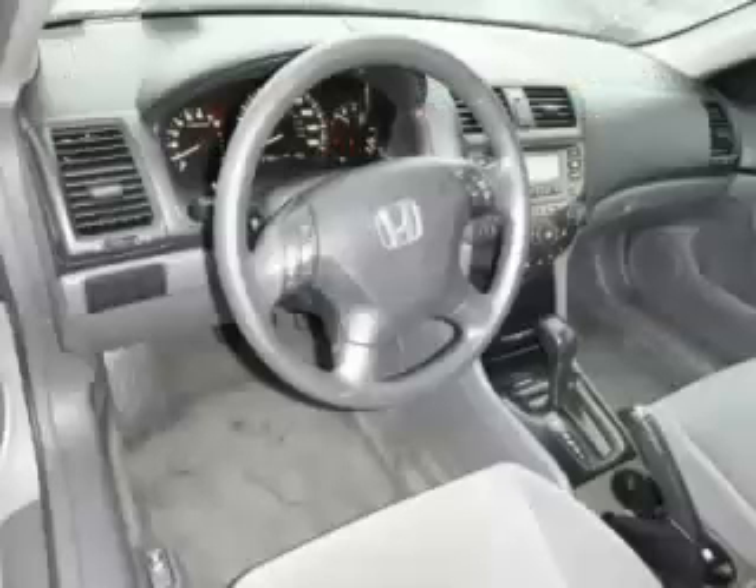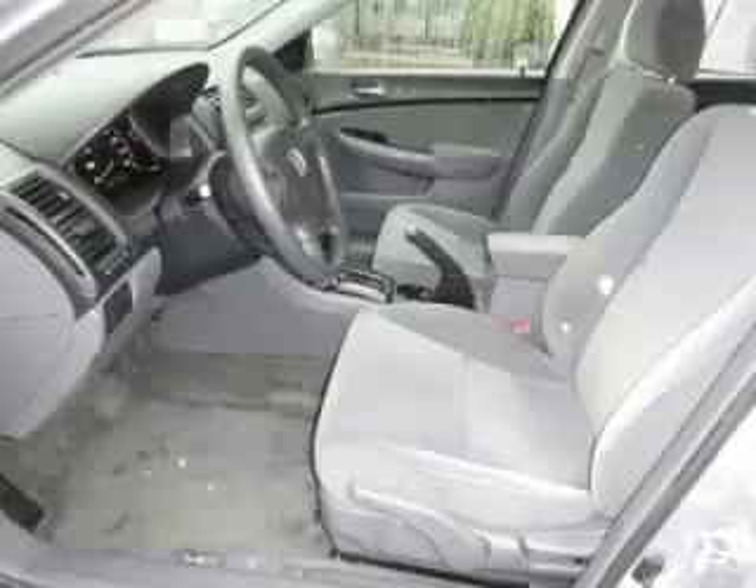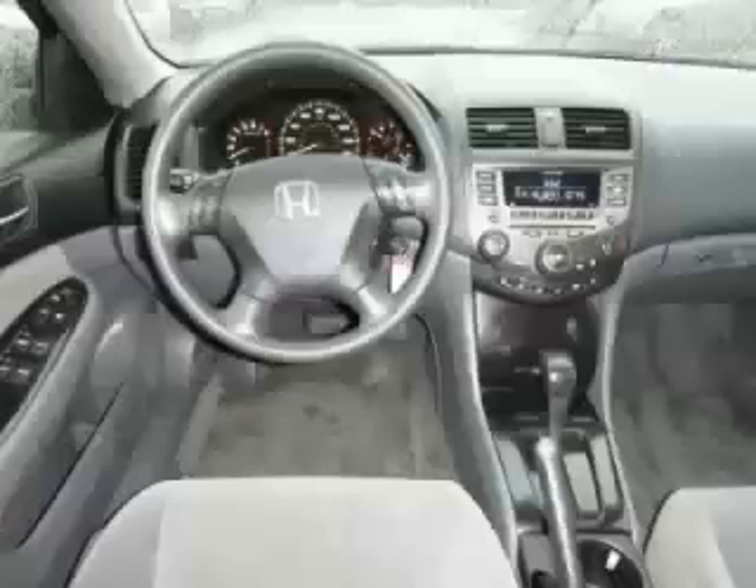Top features include AM/FM CD, side impact airbags, power locks, fold-down rear seat, and center console. Are you ready to experience this vehicle for yourself?